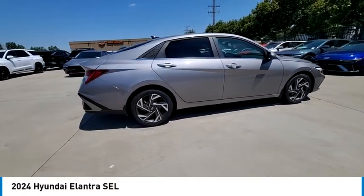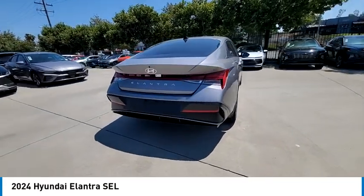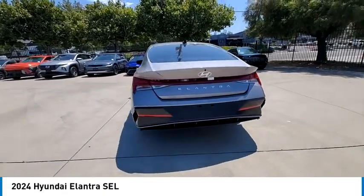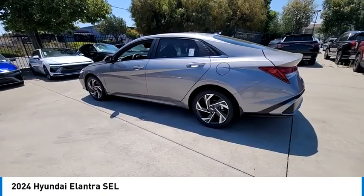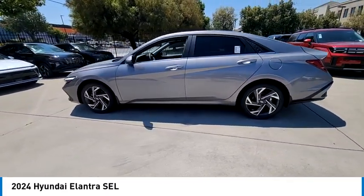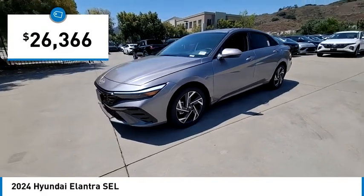Looking for the right vehicle? Check out the 2024 Elantra. The Elantra boasts the most interior room in its class and gets an exceptional 35 miles per gallon. With its luxurious standard features, the Elantra is an easy choice and is priced below thirty thousand dollars.